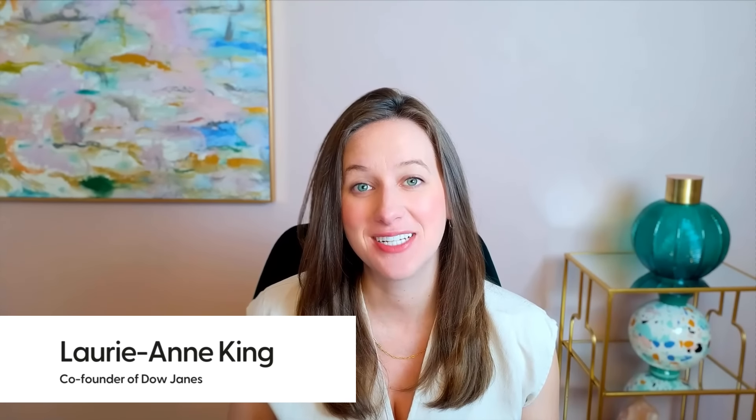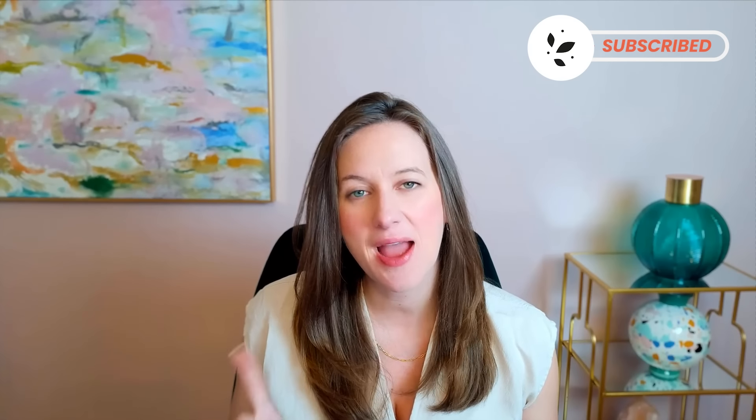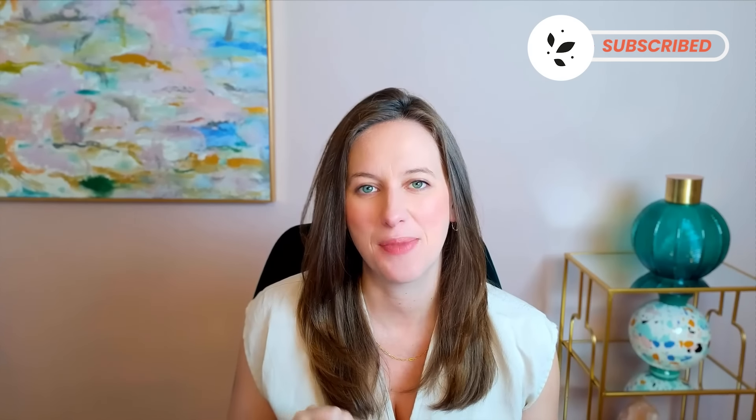Hey, I'm Laurieann. I'm the co-founder of Dow Janes and a money coach, and today I'm going to give you seven tips on how to raise your credit score over the next 30 days. But first, I want to make sure you don't miss any of the upcoming videos because we publish new videos to help you master your money every single Monday. So go ahead and hit subscribe and the notification bell so you don't miss those.